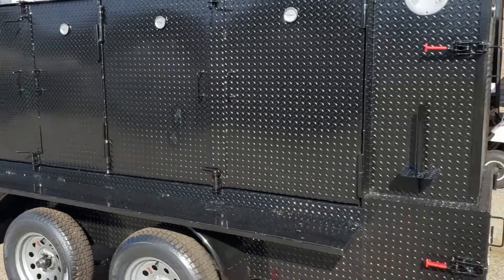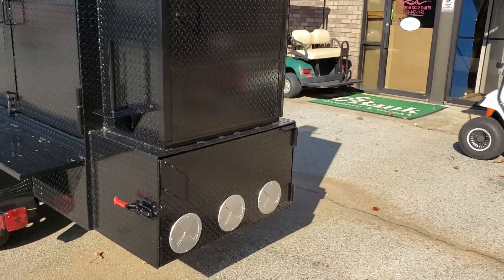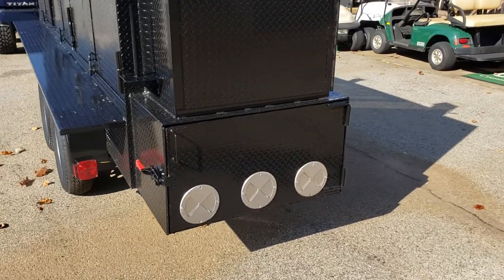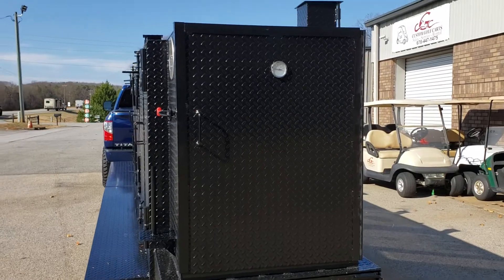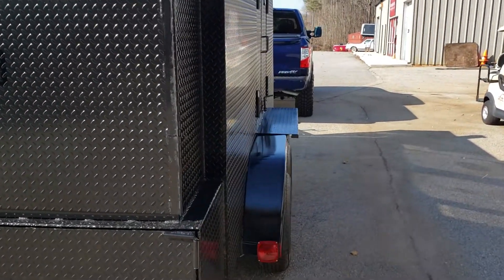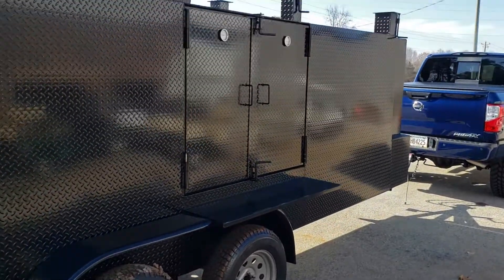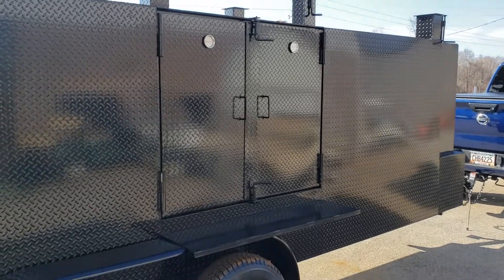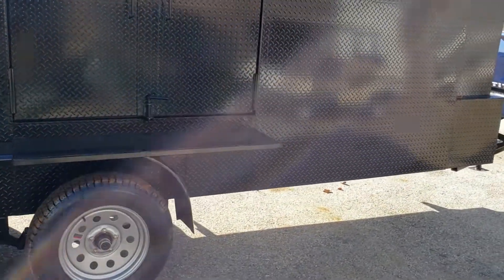Big massive firebox — this is an insulated firebox; you can get regular or insulated. Big massive four-shelf rib box. Again, upgraded rims and highway tires. This has the double door grill option with the shelf and a huge clean outdoor area on the bottom right.